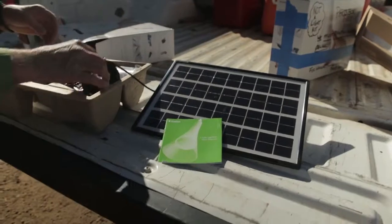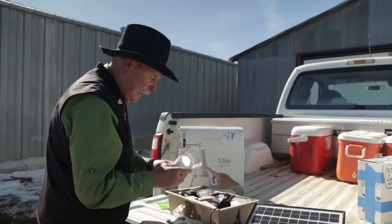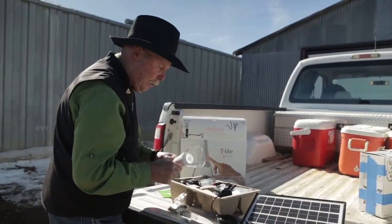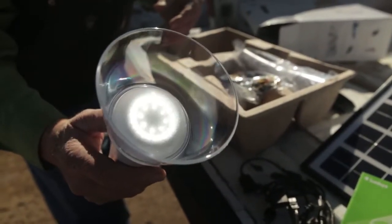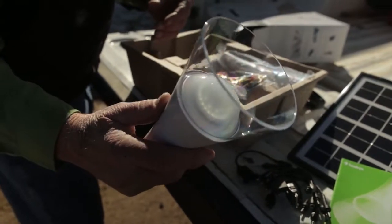They have lithium ion batteries. These lights last about six hours, and you can control them down like a nightlight. They are wonderful for the elders. They use them off times to go out to the outhouse, light their way back. When they come back in, they simply plug them back in, and they're back on the charger.